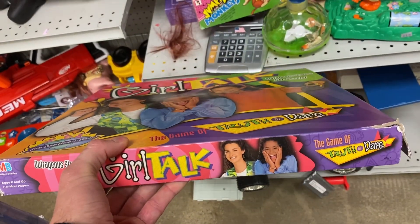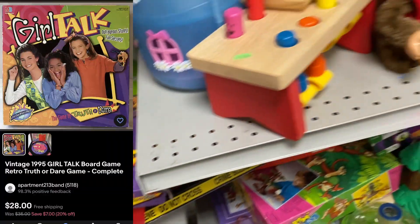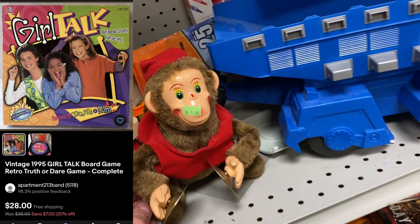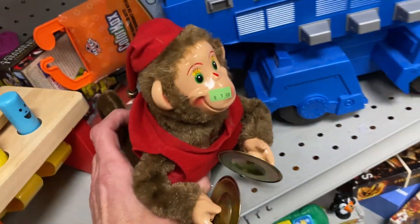Next, I'm not going to waste my time with this one. $2.99 they want on a Girl Talk. I'm not going to count pieces. I saw one that sold for $28 recently with free shipping, but I just don't think there's enough meat on the bone, and time-wise I'm going to be spending too much time on that.